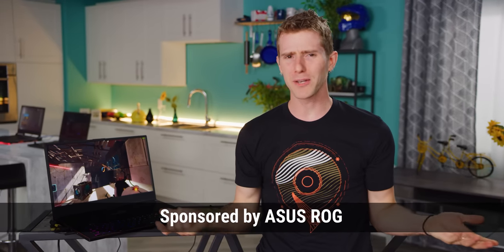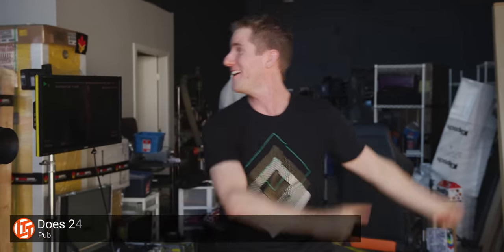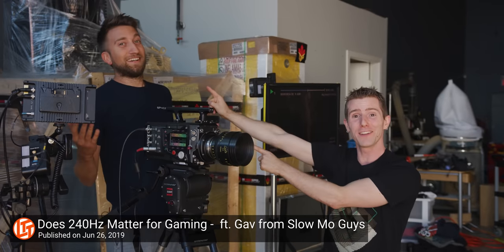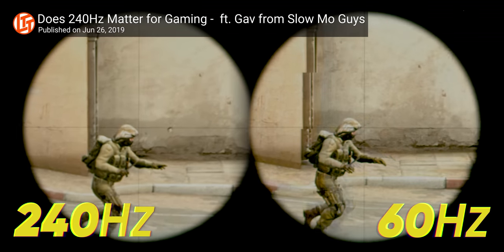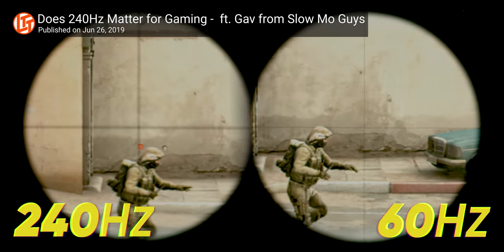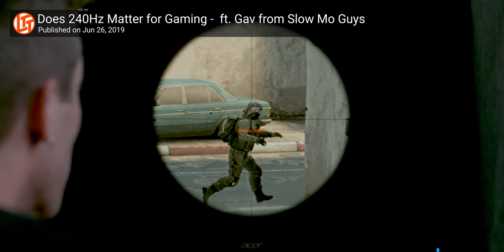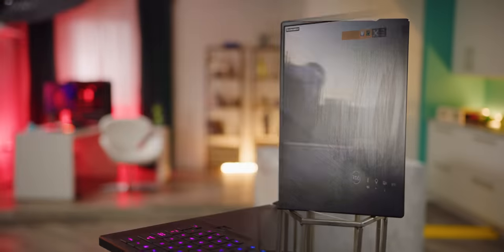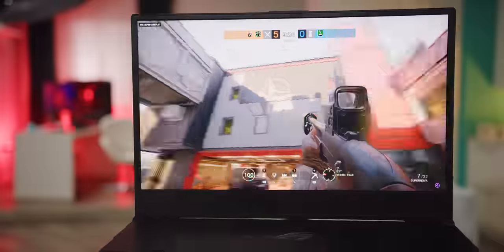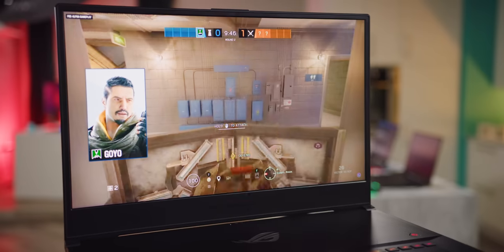I don't think I can remember the last time I had a wish granted this quickly. In our recent video collab with Gav from the Slow-Mo Guys, we investigated the real-world benefits of high refresh rate monitors for gamers, and we found ourselves wishing we had even higher refresh rate displays to further improve the accuracy of our results. Asus must have been watching, because they reached out to sponsor a video about their prototype ROG Zephyrus laptop with the world's first 300 Hertz display.